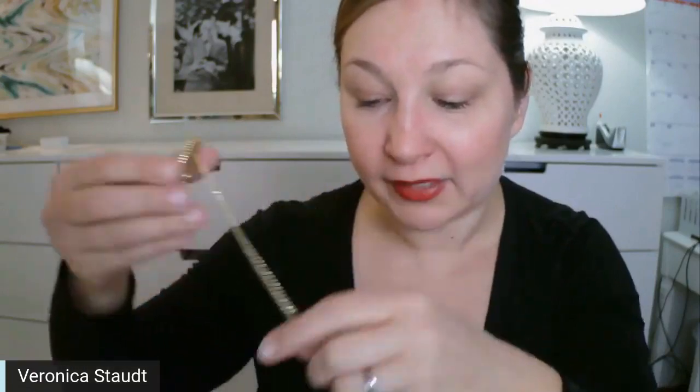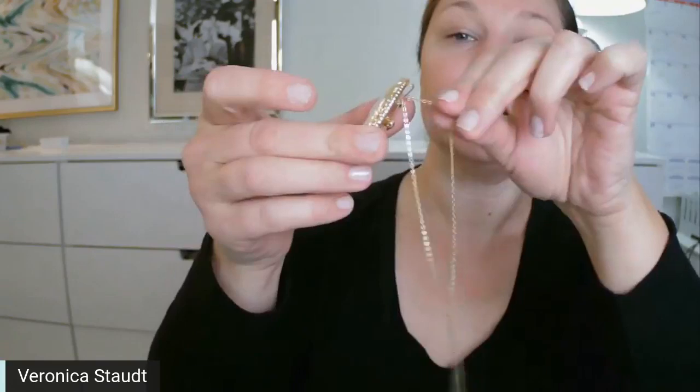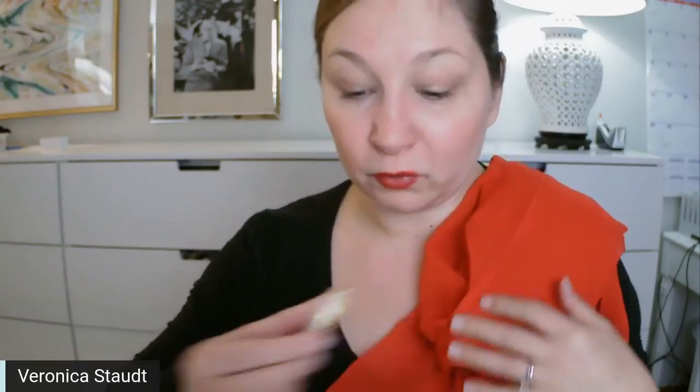Head on over to Vintage Meet Modern to take a look. It has a little tiny chain on the back so you can slip it through and wear it as a brooch. It's a very dynamic piece that looks great against a variety of colors — and since I've got my red on for Valentine's Day, you can see how beautifully it pops against the red.